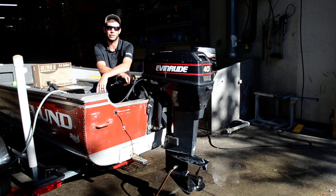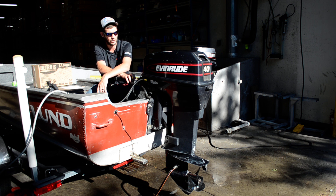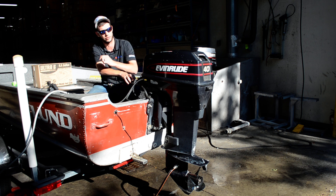Hey, welcome back to another video from BMR Parts & Marine, located in Burnsville, Minnesota. We've got another motor here today. This one is getting traded in on a four-stroke — he's putting a brand new 40-horse Suzuki on this boat.